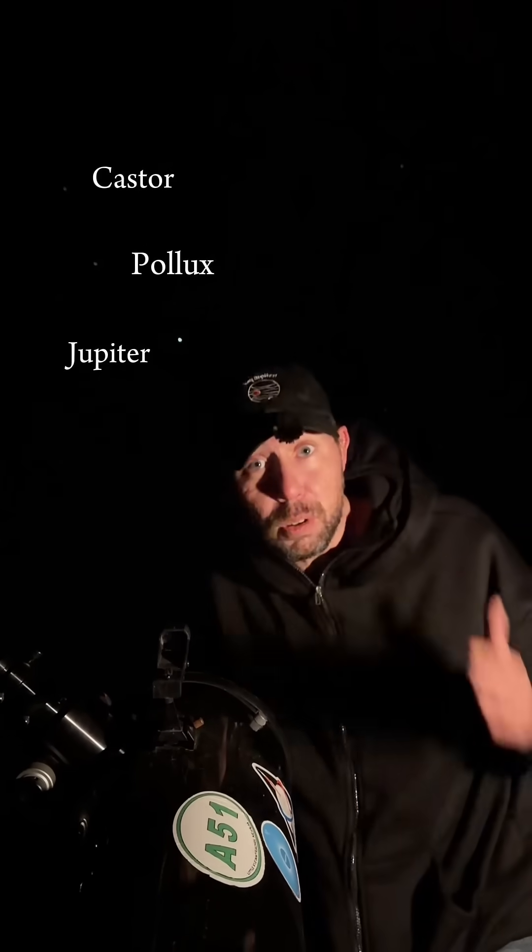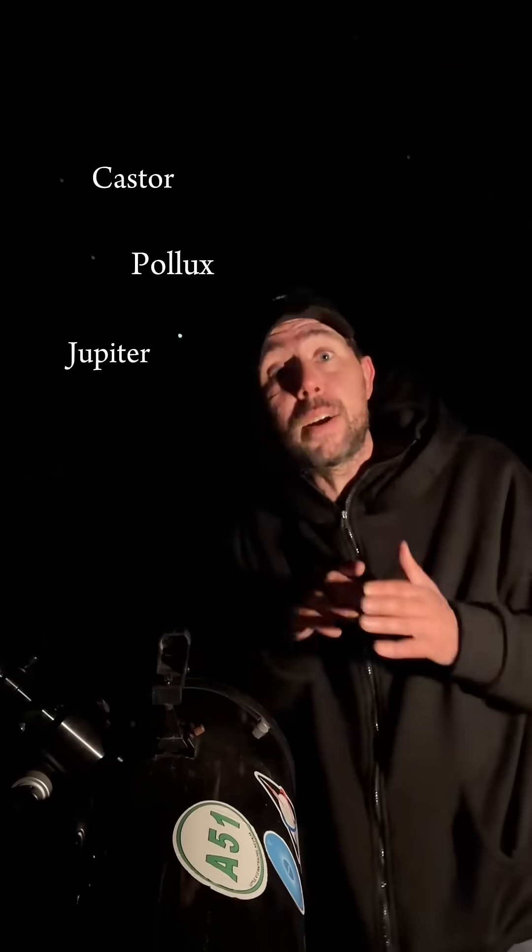Right above Jupiter, you have Pollux — that's one star. But above that, you have Castor, and that is a sextuple star system made up of three binary stars. It's a giant hot mess. So you know what this means? Let's go with the telescope.